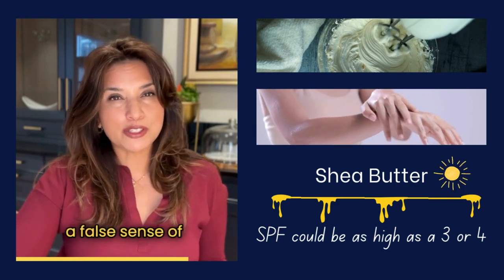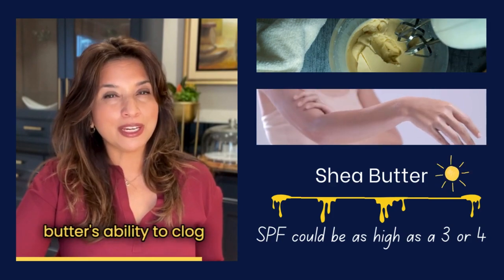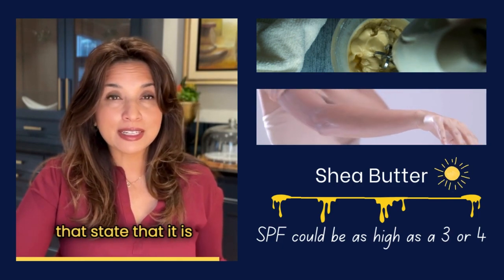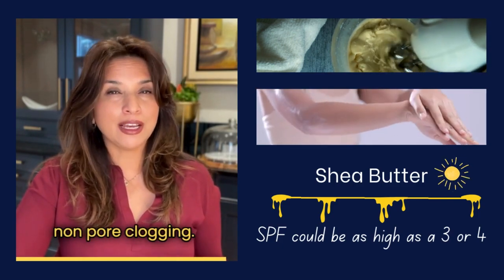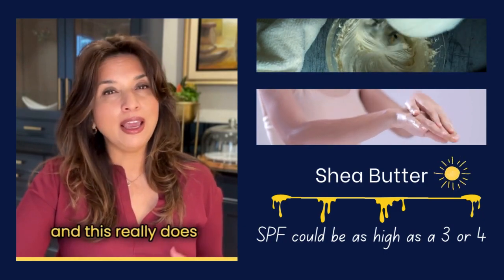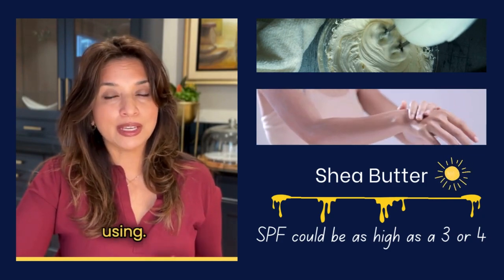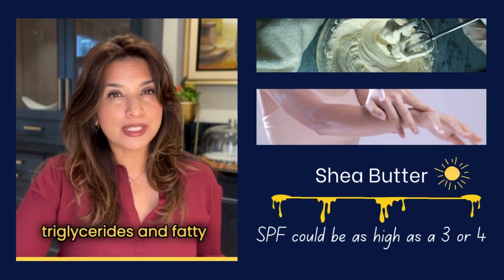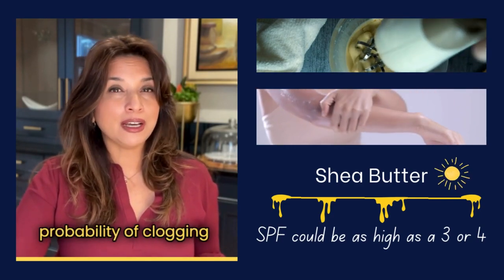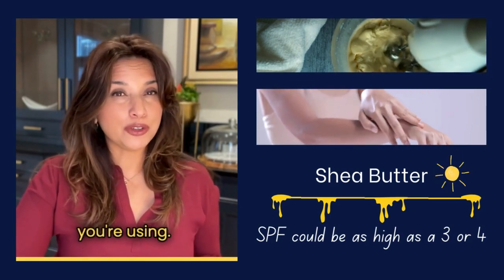To avoid a false sense of security when using it, testing for shea butter's ability to clog your pores does rely on specialized testing. Several sites state that it is non-pore-clogging, however I did not come across any medical studies that confirm this. Although shea butter is rich in triglycerides and fatty acids, it likely has a low probability of clogging your pores, but this really depends on the nature of the formulation you're using.